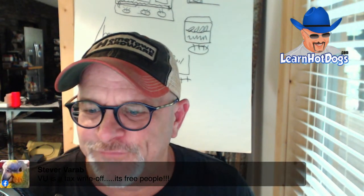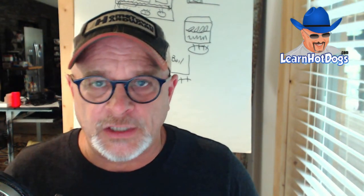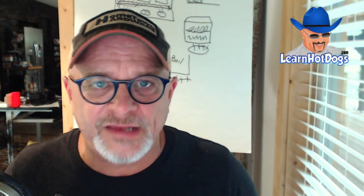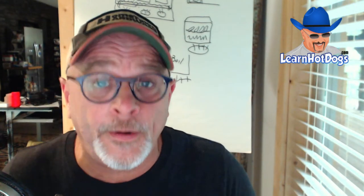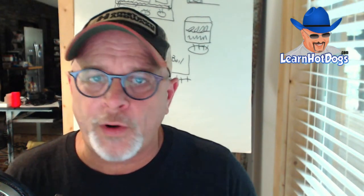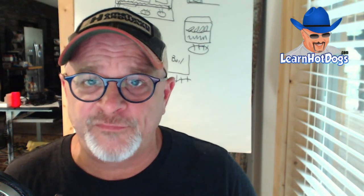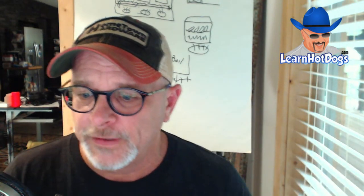Stever says VU is a tax write-off — it's free, people, it's a 100% tax write-off. If you go out and take a training course to become a roofer or buy courses online, all of that is a write-off — 100%, not a portion. Same with my courses — you buy my 'Hot Dogs Saved My Life' book and start vending, you can write it all off.